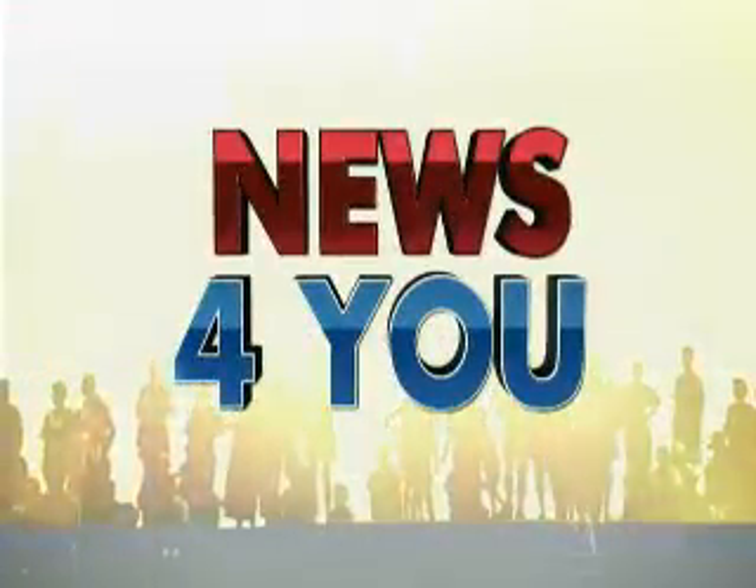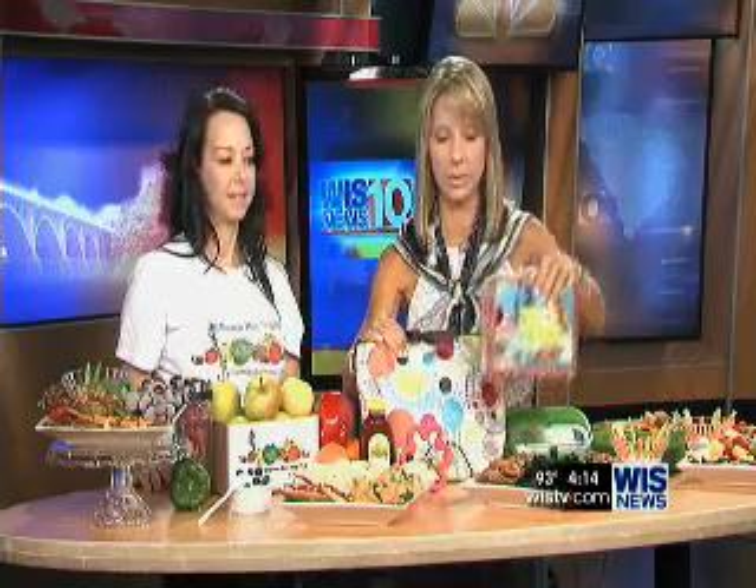In today's news, healthy alternatives for your children's lunch boxes. Heather Hardy is with Brown Box Veggies and has some great ideas. I would love for our camera guys to get some of these pictures — this is what we send our kids with, the school lunch boxes or a brown bag. This isn't just for kids, but you've made it fun, colorful, and nutritious. You have to make it fun for kids so they'll eat it.